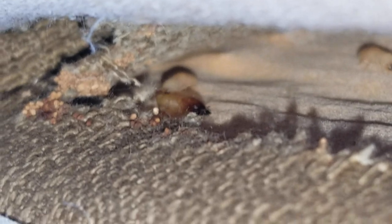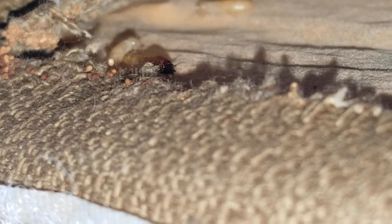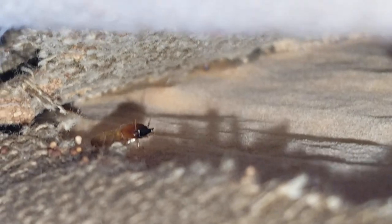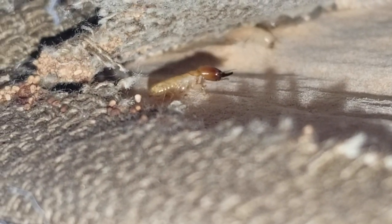During an inspection of this home in Princeton, New Jersey, we discovered these unusual insects in the headboard. These are drywood termites, which are extremely rare to find in our region.